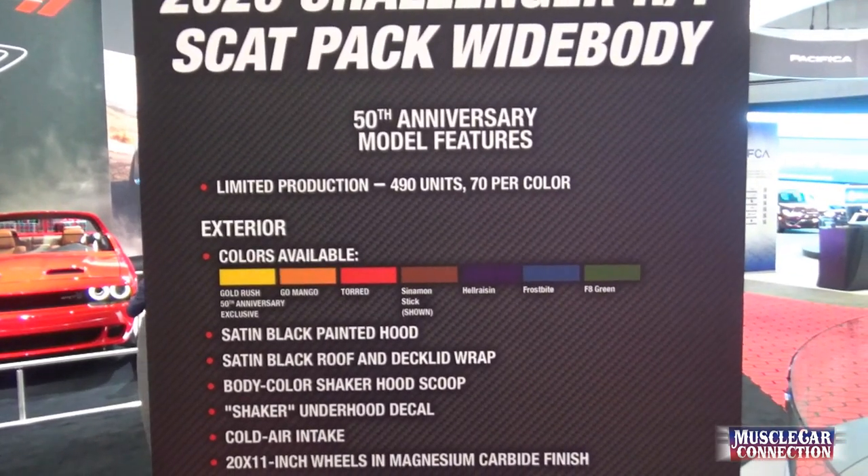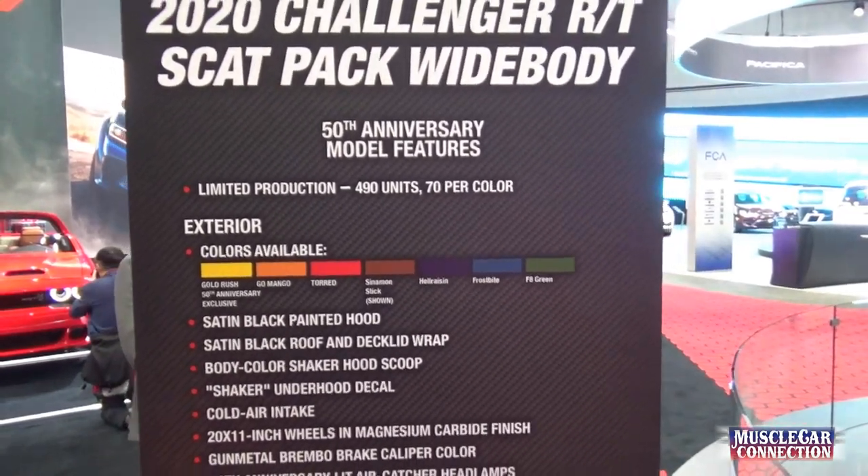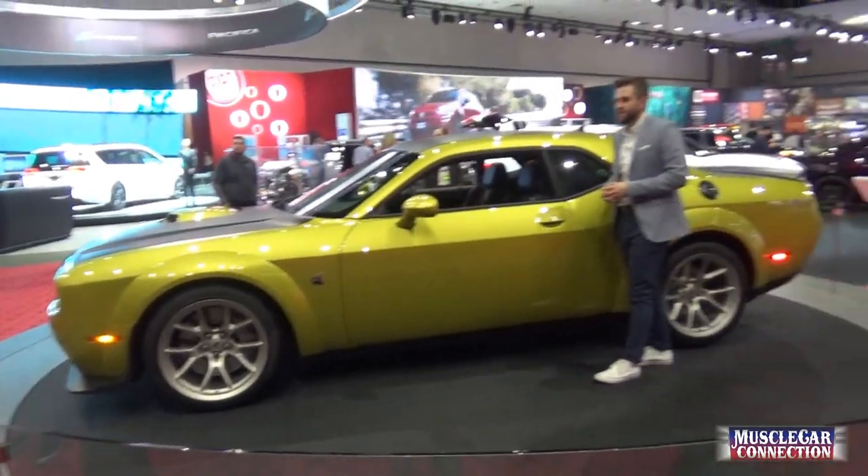Here are your colors: Gold Rush, Go Mango, Torrid Red, Cinnamon Stick (not shown), Hell Raisin, Frostbite, and FD Green. They're all vintage, heritage-type colors.